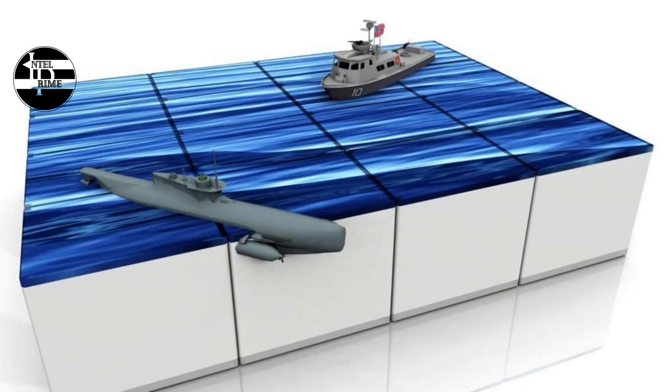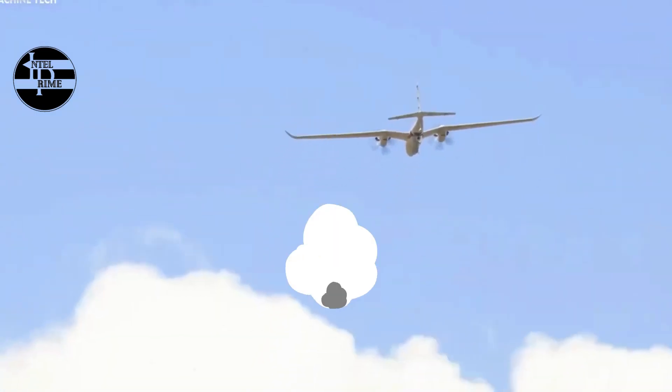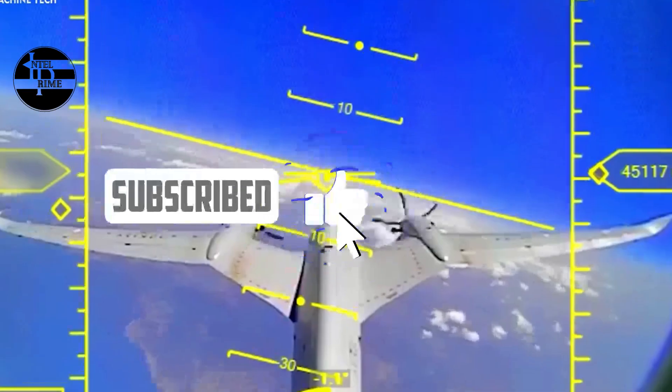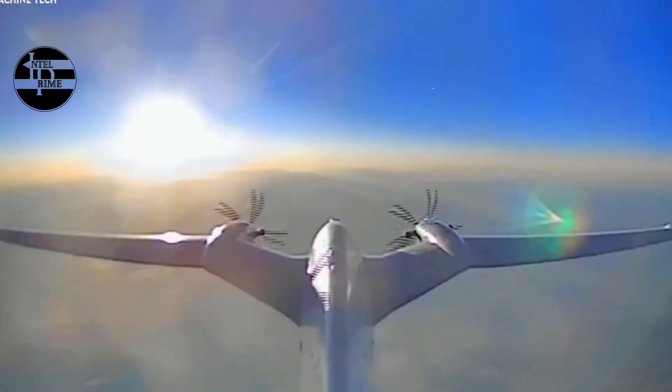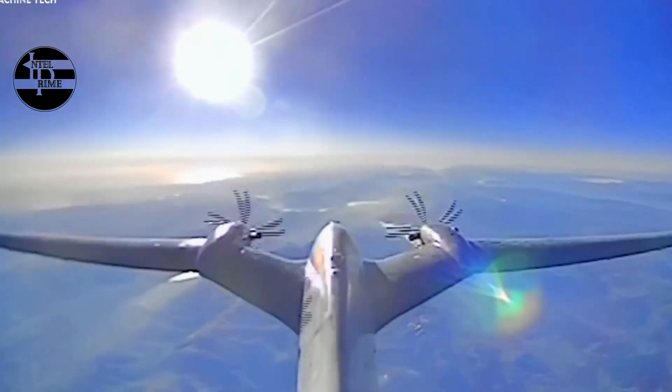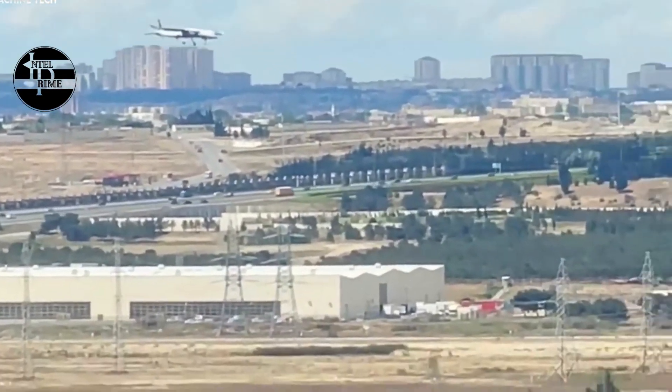The use of the Akıncı drone on the drone carrier Anadolu gives the Turkish Navy a number of advantages. First, it allows the Navy to operate a large number of drones from a single platform. Second, it allows the Navy to operate drones at a greater distance from shore, extending the reach of its ISR and strike capabilities.